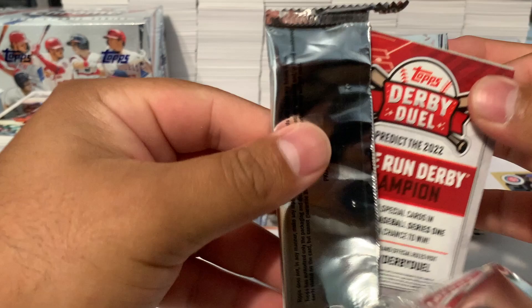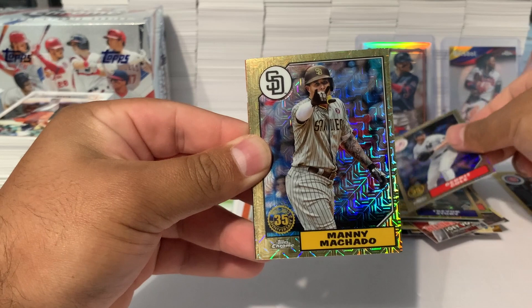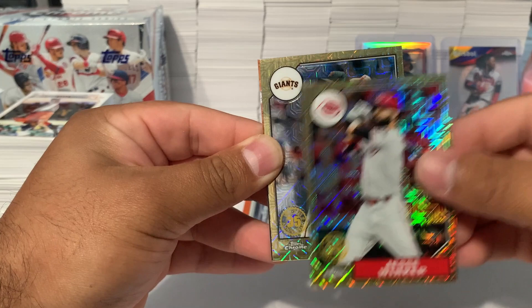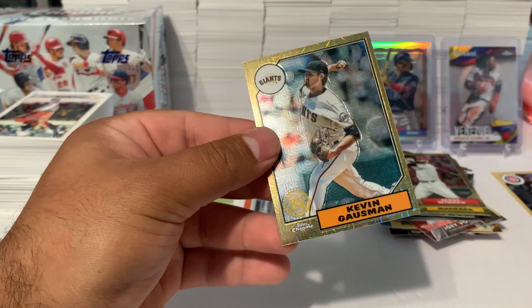Good thing they give us two. Last silver pack: Gerrit Cole, Manny Machado, Wander Franco, Reds Jesse Winker, and a Kevin Gausman for the Giants, plus another Home Run Challenge. That's it guys — one Wander Franco is what we got out of a whole jumbo box. Make sure you like the video, subscribe to the channel, and hit the notification bell!